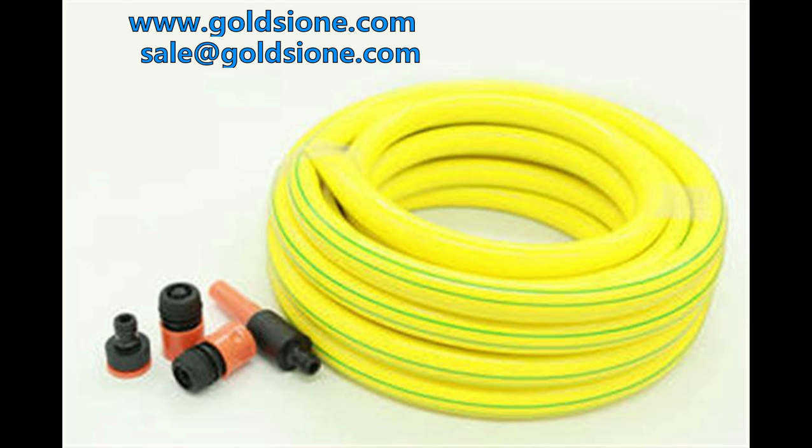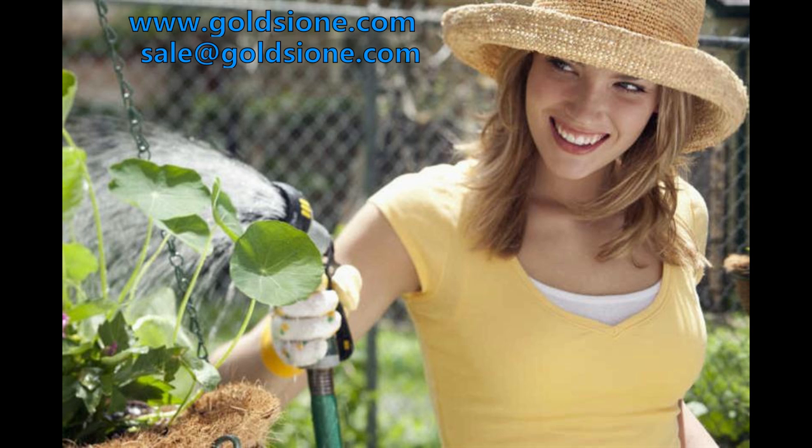PVC garden hose can be equipped with adapters or copper connectors that can be linked to water sources, and also with practical tools such as plastic spray guns. GOLDSTONE PVC garden hose makes your life so simple.